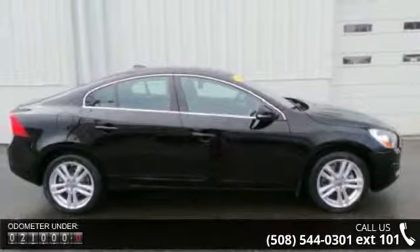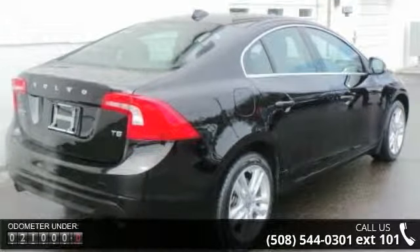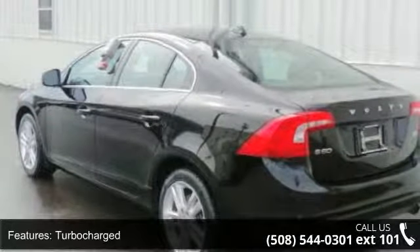Some of the top features included with this vehicle are turbocharged, front-wheel drive, power steering, four-wheel disc brakes, aluminum wheels, mirror memory, MP3 player, auxiliary audio input, HD radio, and Bluetooth connection.